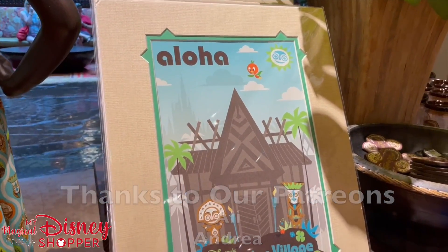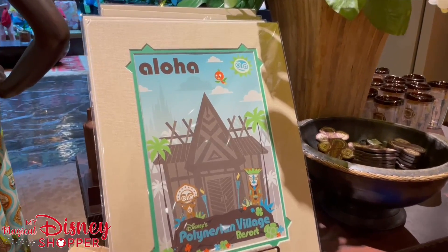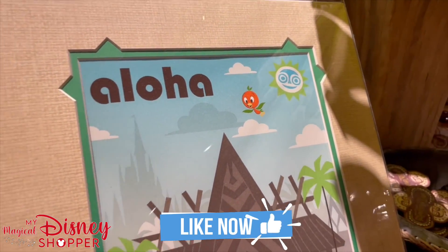To celebrate the 50th, the Polly came out with this exclusive 50th print. It features Orange Bird and it retails for $39.99.